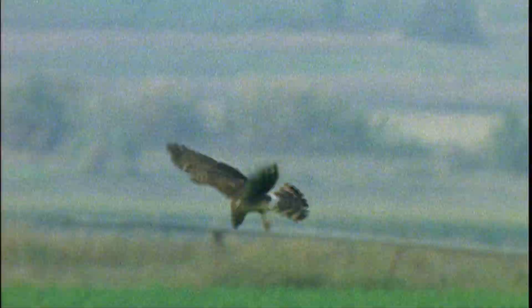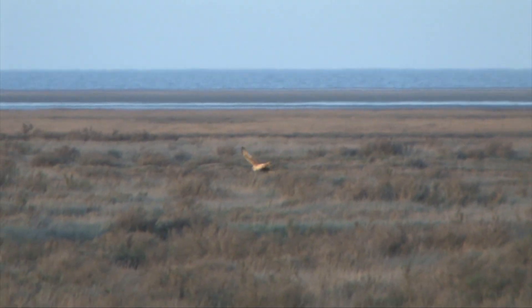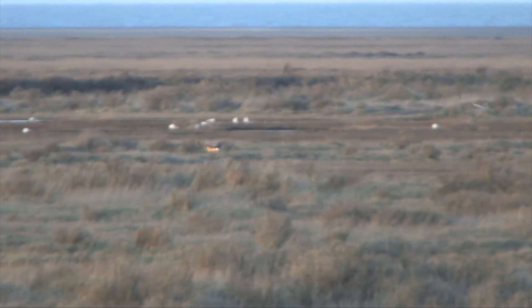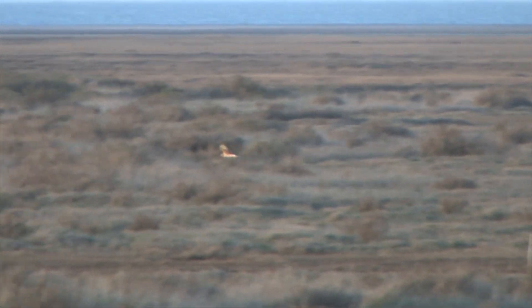Juveniles look most like females, but the ground colour is an ochre beneath. It can even show rusty tones, but it's always streaked heavily with black. The underside of the hind inner wing is noticeably darker than the outer wing, still showing the five fingers of the adults.